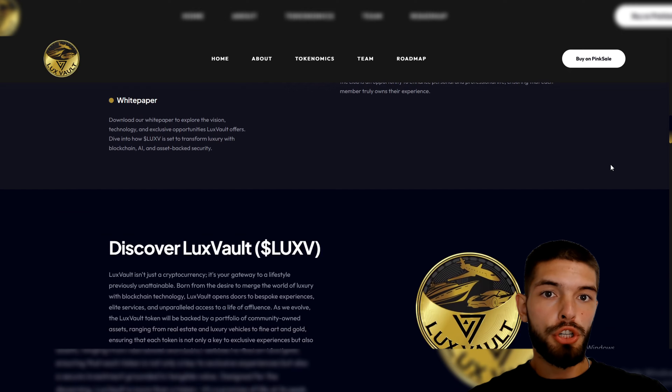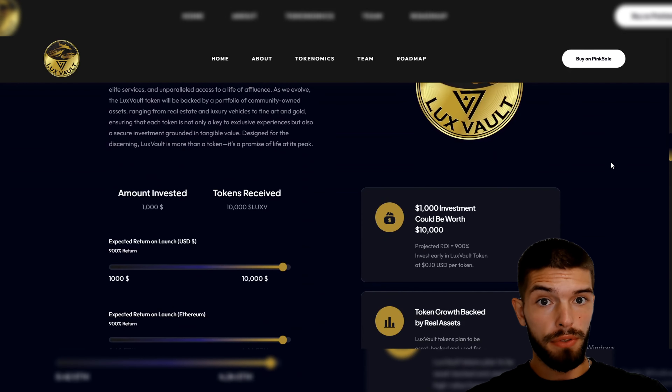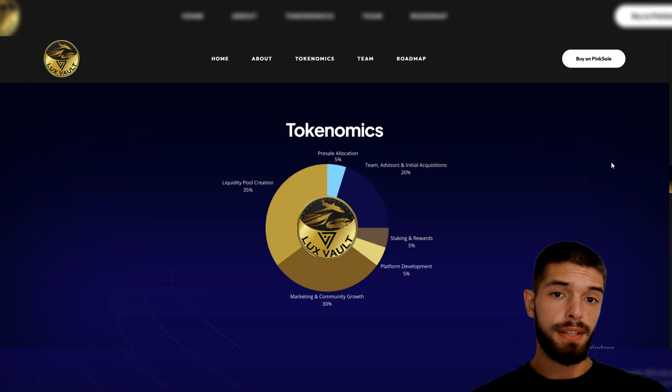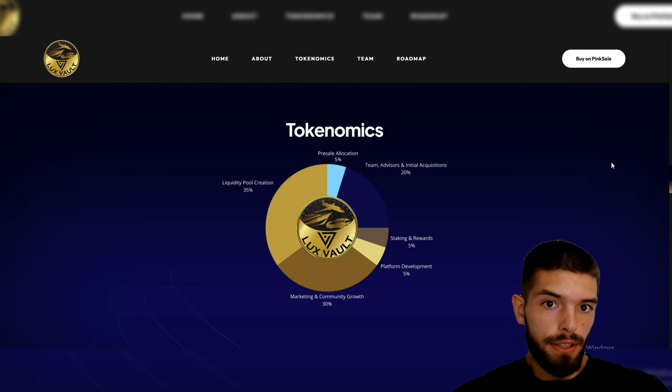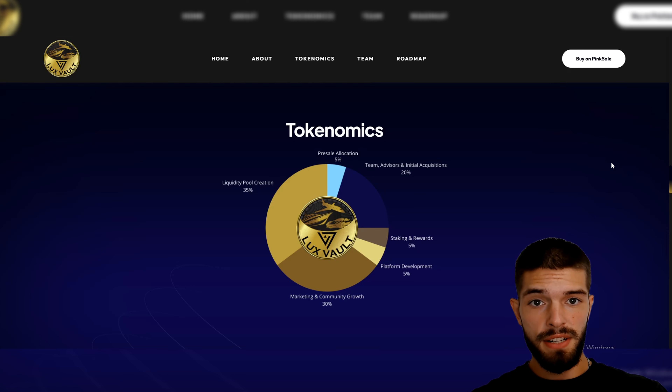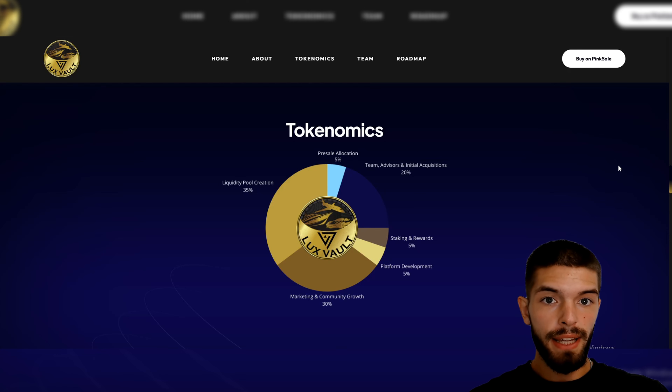Now let's break down the tokenomics, which shows how Lux Vault has planned for growth and balance in the project. 35% of tokens go to liquidity pool creation to help keep trading stable. 5% is set aside for the pre-sale so early investors can get involved. 20% goes to the team and advisors, 5% is set aside for staking, and 5% for platform development to make sure the project keeps improving. The remaining 30% is for marketing and community building, helping to spread the word and grow the Lux Vault community.